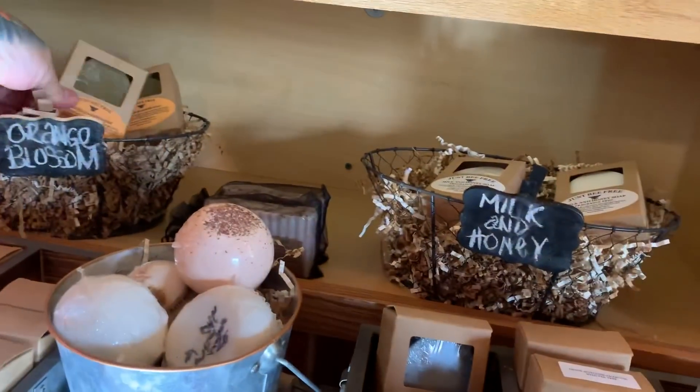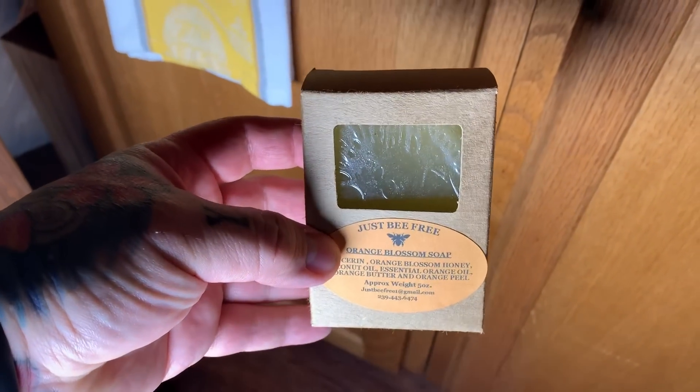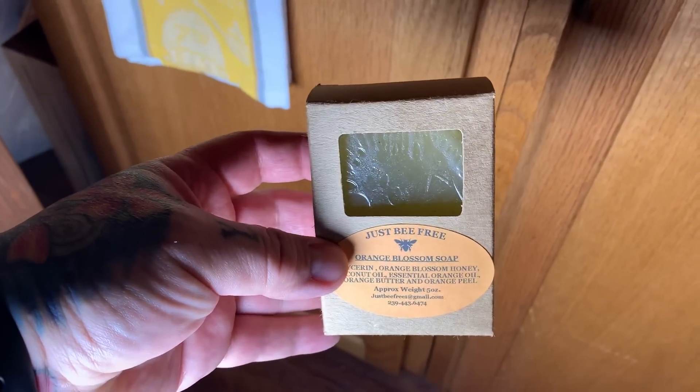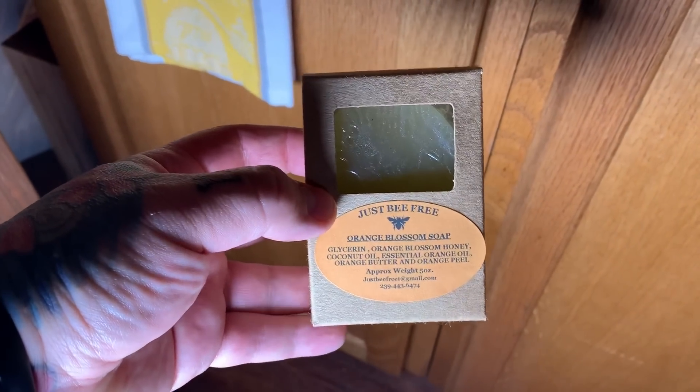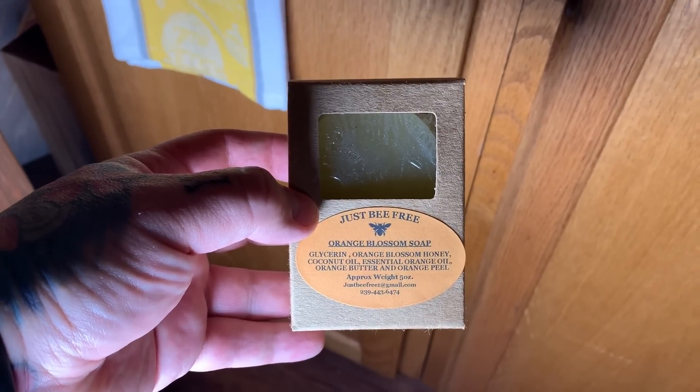This is orange blossom soap, and it's so natural — she even said it's completely edible. It contains glycerin, orange blossom honey, coconut oil, essential oils, orange butter, and orange peel. It smells absolutely magical.